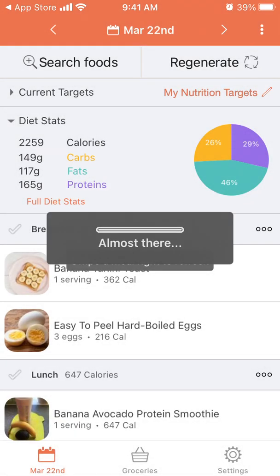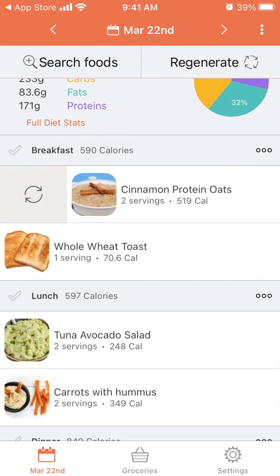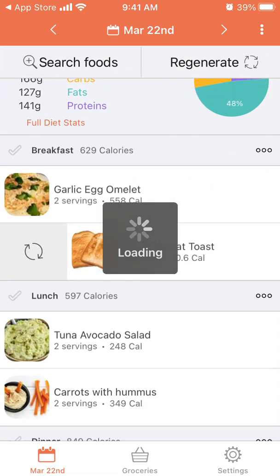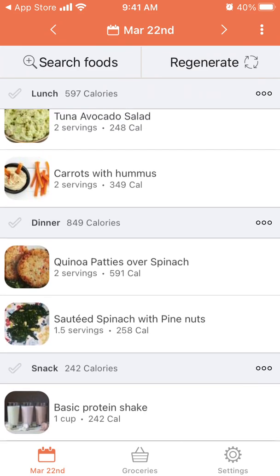The main feature is the daily meal plan. For today, I need 2,268 calories. I can see my breakfast — cinnamon protein oats and whole wheat toast, which is 570 calories. I can delete or regenerate a meal if I don't like it. Then there's lunch: tuna avocado salad and carrots with hummus.